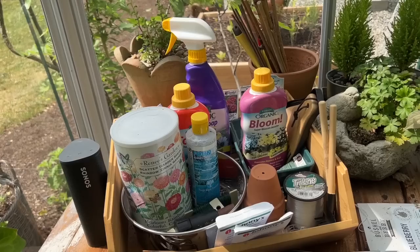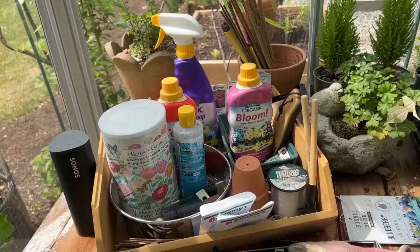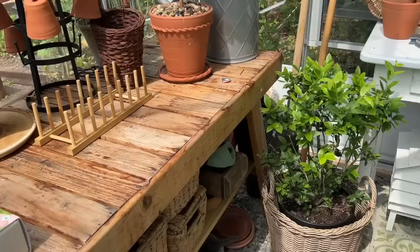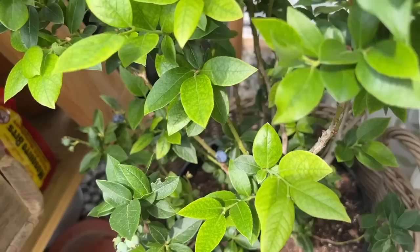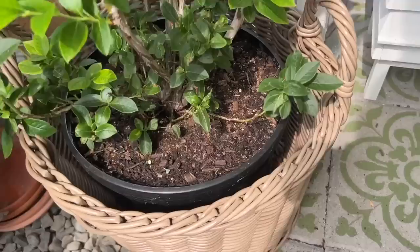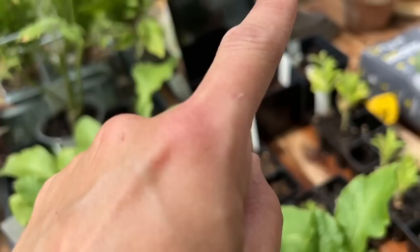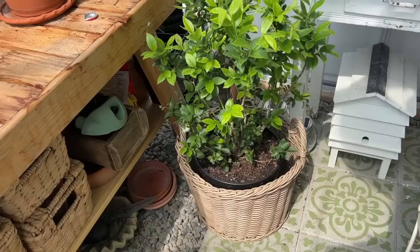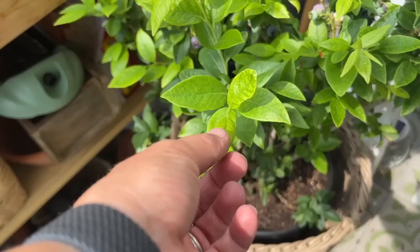I've been calling this my greenhouse snack berry — look at these blueberries! This is Jelly Bean from Bushel and Berry — it's a dwarf variety and I absolutely love it. I come out here and pick off a few little blueberries every day. It looks a little lime-green so this needs some Berry Tone, but it's been pushing out the berries and I'm happy about that.